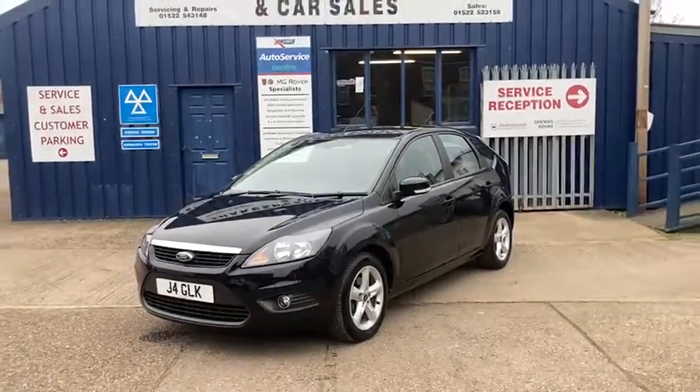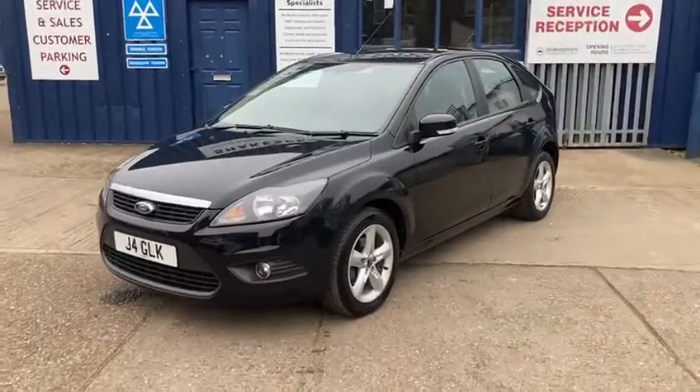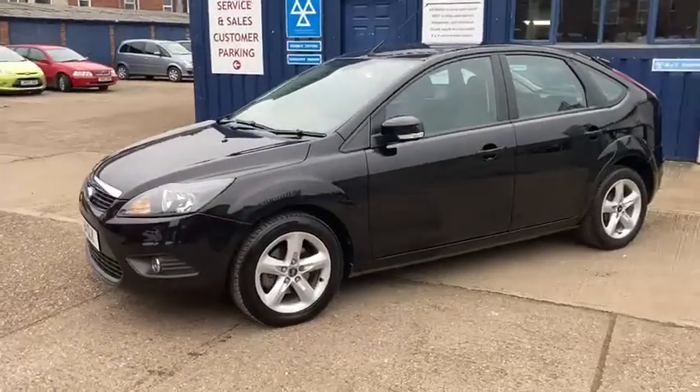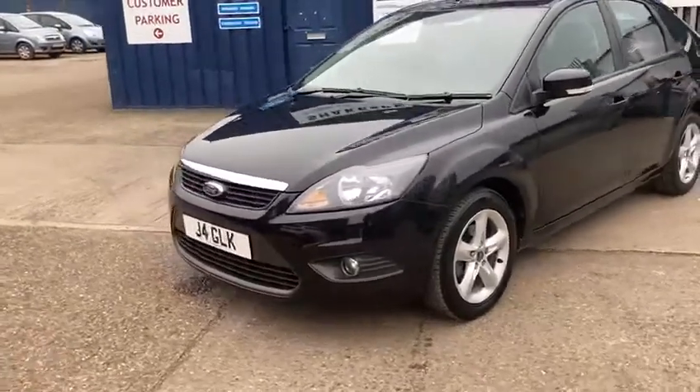Hello and welcome to Shakespeare Street Garage. Today I'm just going to show you a lovely video of this Ford Focus. It's the 1.8 ZTEC, petrol. It's a 2011 11 Reg. It's got a private plate on it which will be sold with the vehicle.